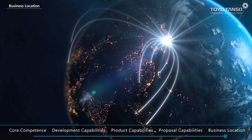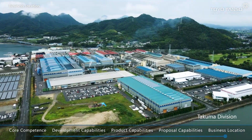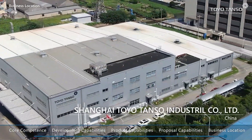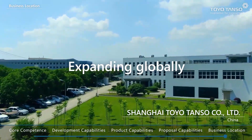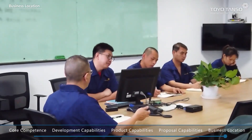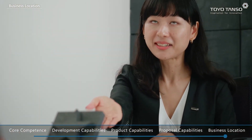While consolidating its material manufacturing operations in Japan, the Toyo Tonso Group has established subsidiaries in North America, Europe, and Asia to carry out material processing, value-adding processing, and sales operations. Through the global network built on this direct sales system, we closely monitor the emerging needs of our global customers and respond quickly by supplying our high-quality products worldwide.